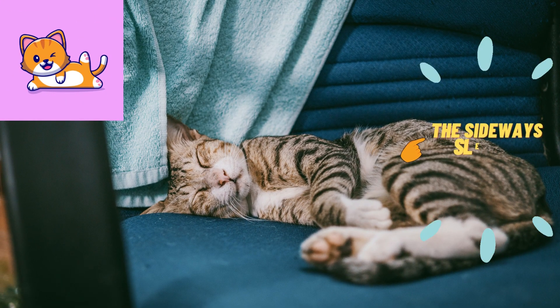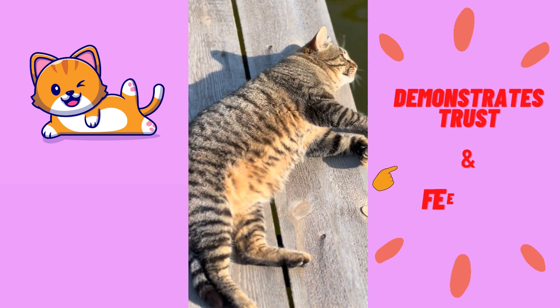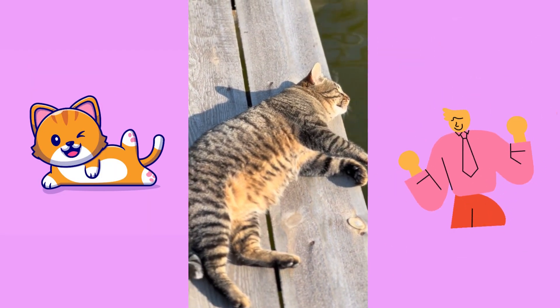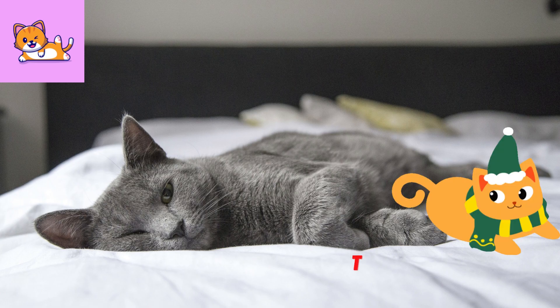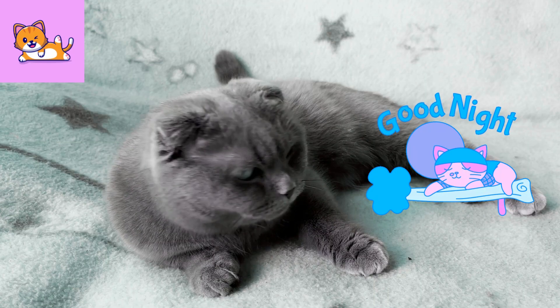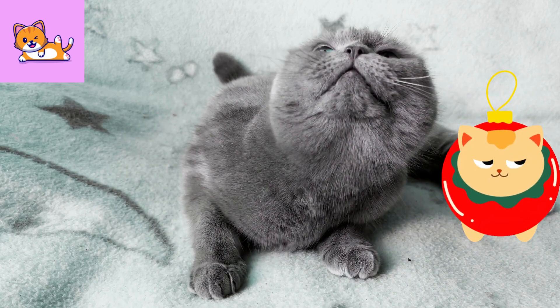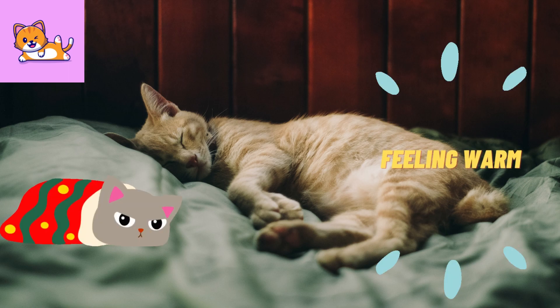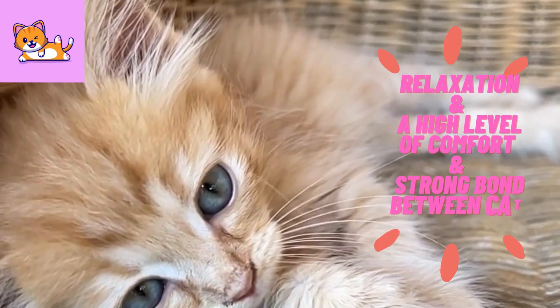The sideways sleeper: humans aren't the only species that finds comfort sleeping on their side. When cats sleep on their side with legs outstretched, it usually demonstrates trust and shows that they feel safe enough to let their guard down, sharing a comfortable bond with their owner. Dr. Delgado also tells us that cats assume certain sleeping positions based on temperature — a cold cat is more likely to curl up into a tight ball, whereas a warm cat will be more stretched out. A cat sleeping on their side indicates relaxation and a strong bond between cat and owner.